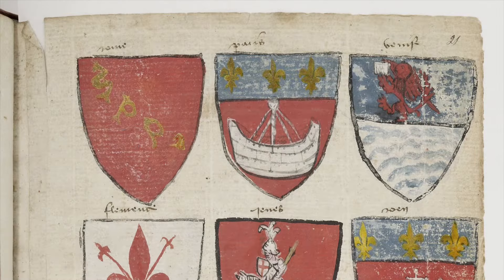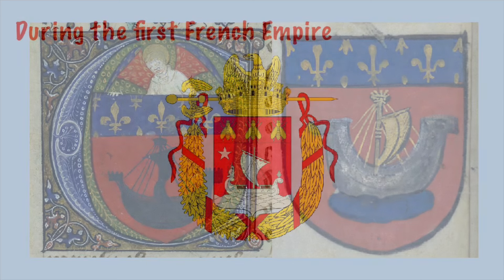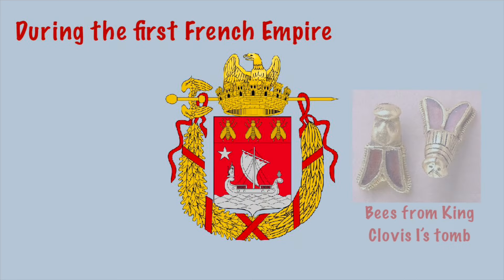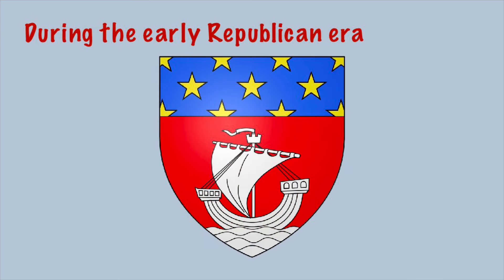The coat of arms changed many times over the past few hundred years, especially the top section with the fleur de lis. For example, Napoleon's first empire replaced the fleur de lis with the three bees found in the tomb of King Clovis I, as well as adding a white star on top of the ship. Another example is the Republican era's coat of arms for Paris, which showed yellow stars instead of the bees and the royal fleur de lis.